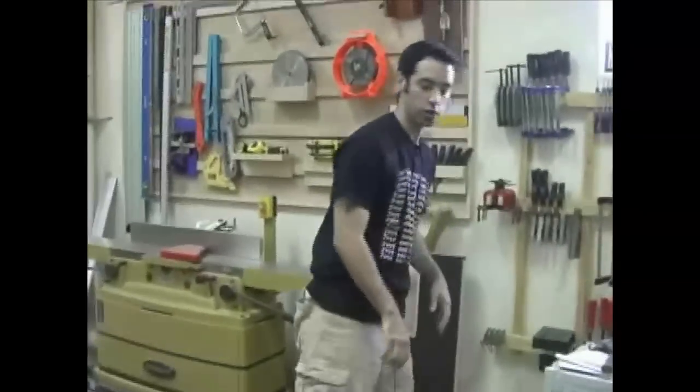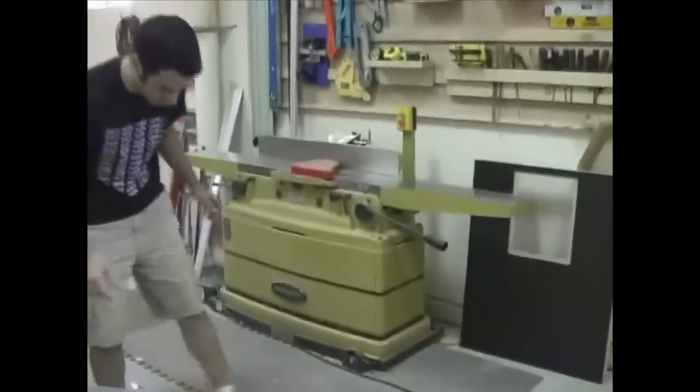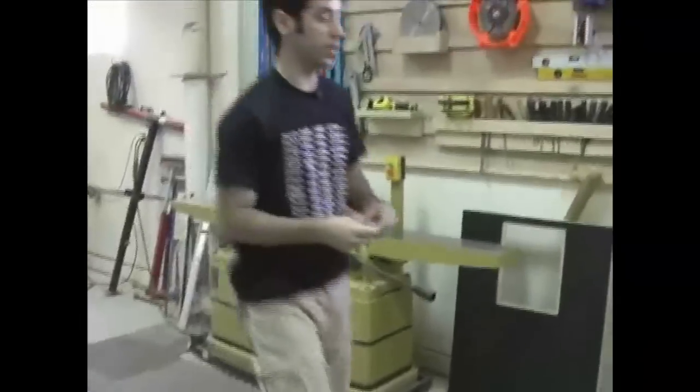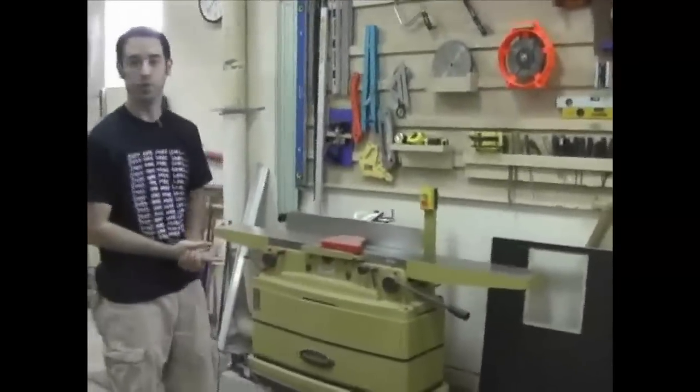I was in biotech - I worked initially out of college for a company called Invitrogen, making kits and molecular biology tool sets that researchers and scientists would use for their experiments. After that I worked for an antibody company in tech service, answering phone calls and talking to PhDs all day. Powermatic 8-inch jointer - totally awesome. I really don't have much to say about it other than that.